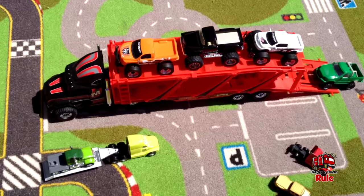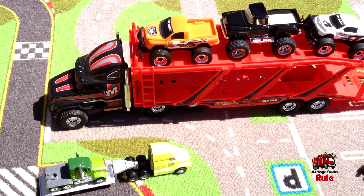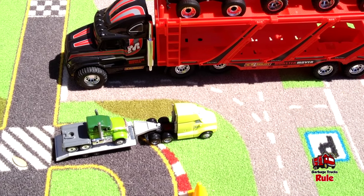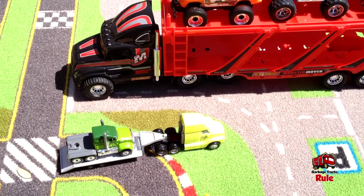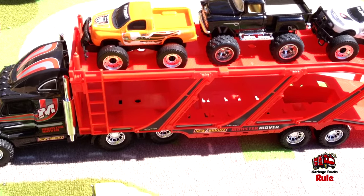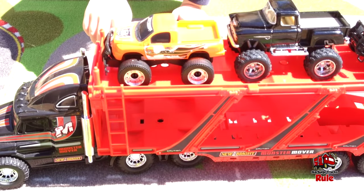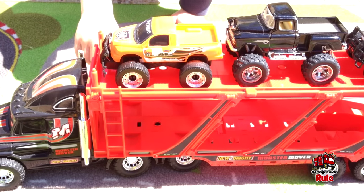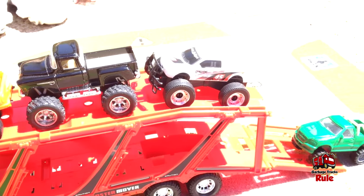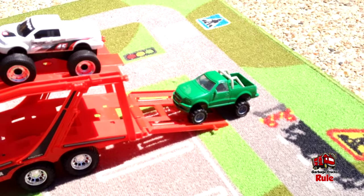Yeah, you must have got it for a present and then we just forgot to film it. Well, here we are today filming it. As you can see, it's a great big ol' monster truck carrier — it's got ladders on the side. Why do you think those ladders are on there? People can climb up! And maybe they need to get inside those monster trucks and drive them right down the ramp — like that one over there!